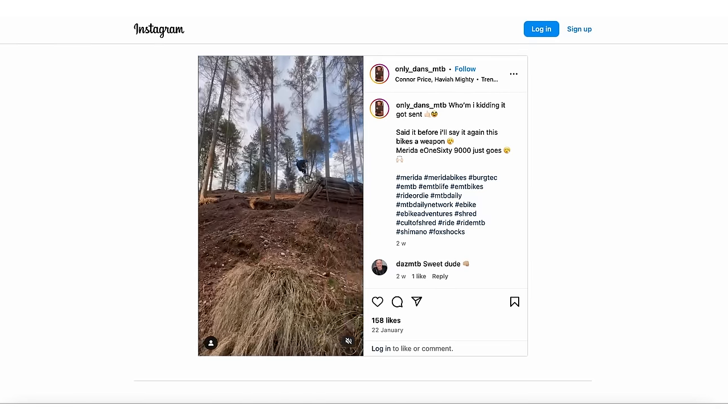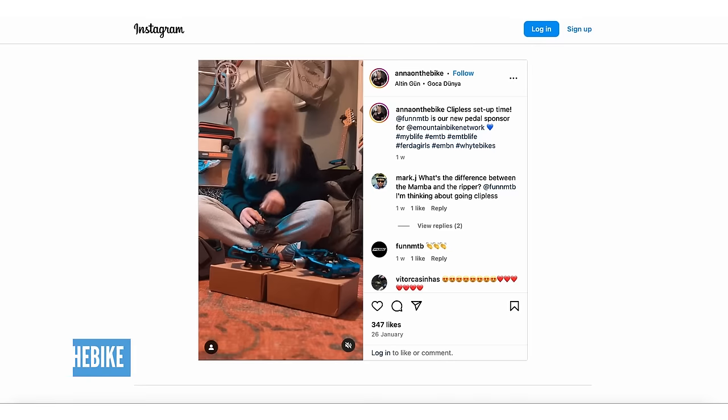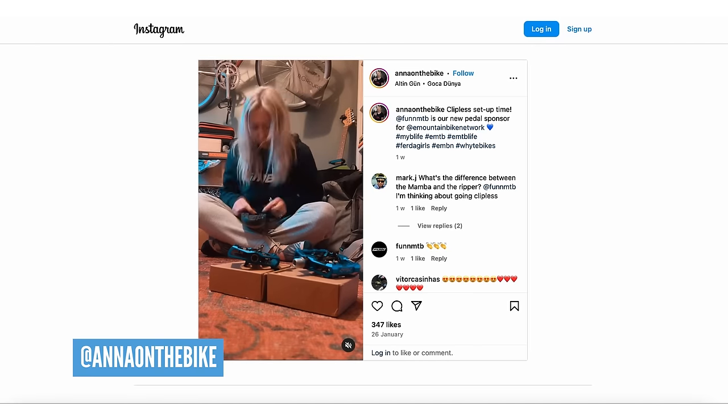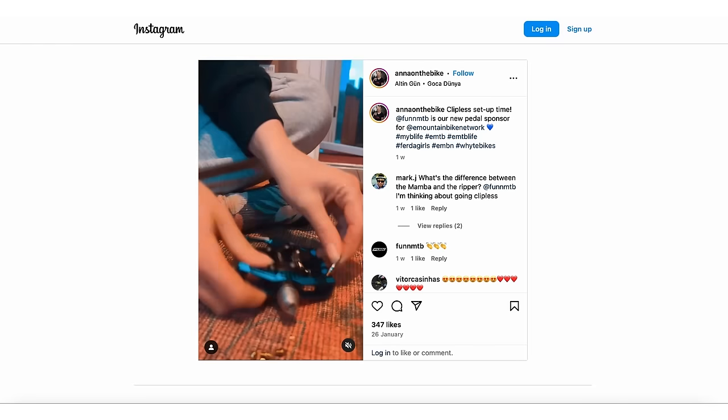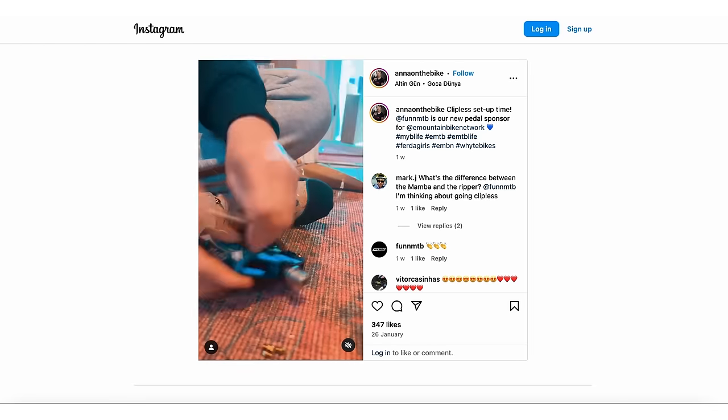We spotted Anna on Instagram putting her pedals on - putting new fun pedals together. Shoutout to a new sponsor. Finding putting pedals and pins together is very calming - not calming in the car park in minus four wind with Joey hassling you for a coffee, though.